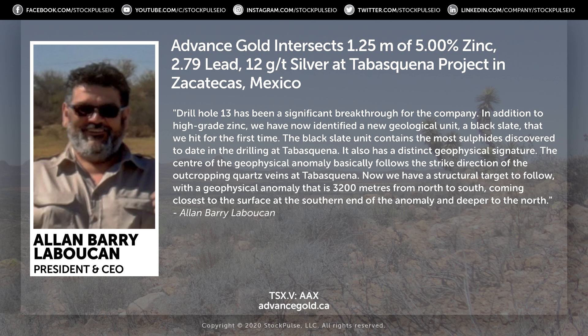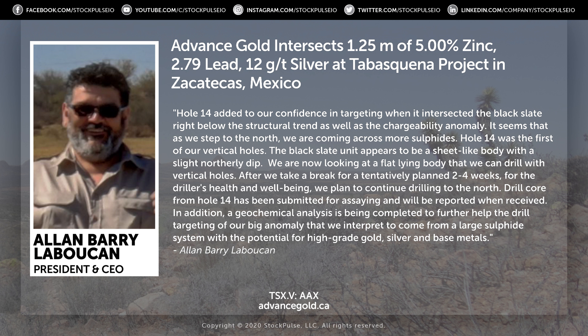We had to figure out how to tackle such a big beast, so we went to the southern part where it comes closest to surface, and we hit a new package of rock — a black slate — and in that we had the most amount of sulfides to date. In that we hit this high-grade intersection. Now we're awaiting the results from drill hole 14, which was a 100-meter step-out along the geophysical anomaly north of AGT-13.